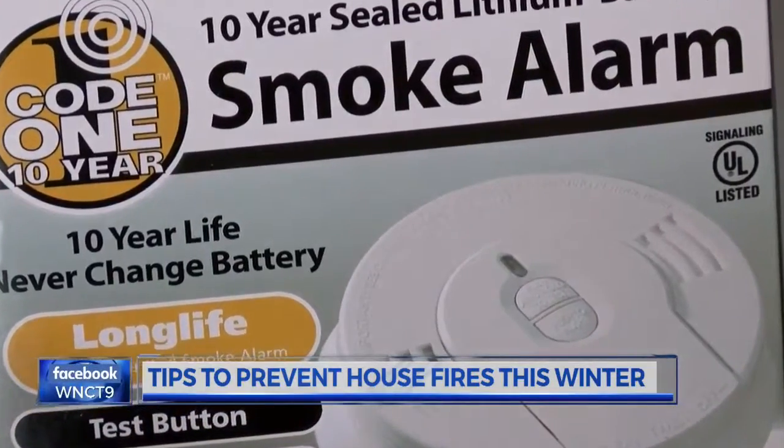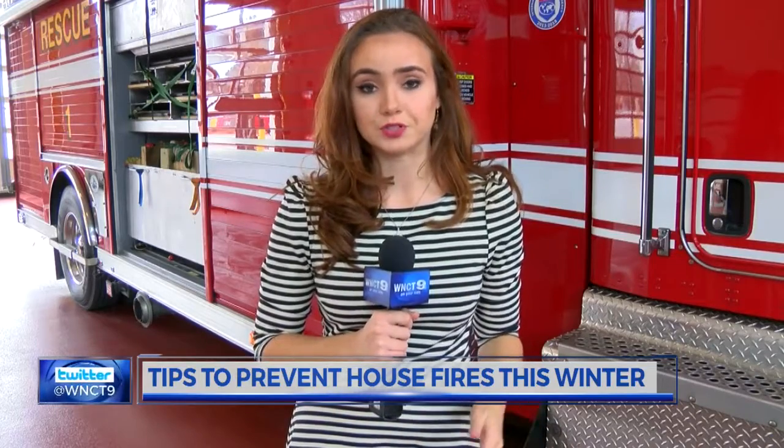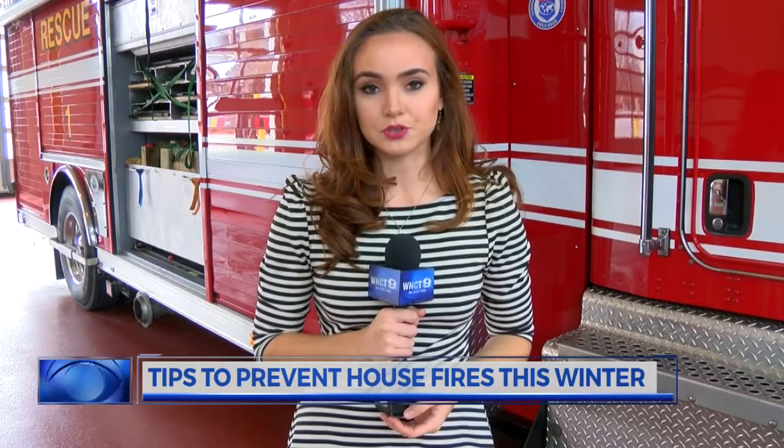And of course, check your smoke detectors. Fire officials say installing carbon monoxide detectors is one of the best things you can do to protect yourself and your loved ones this winter. In Onslow County, Elizabeth Tew, 9 on your side.